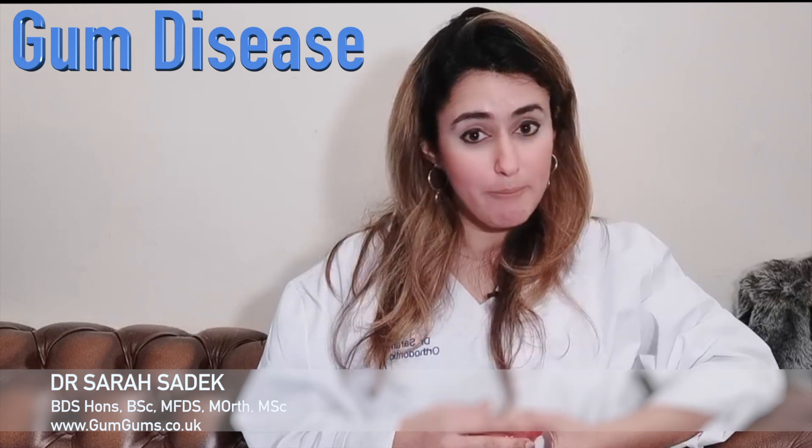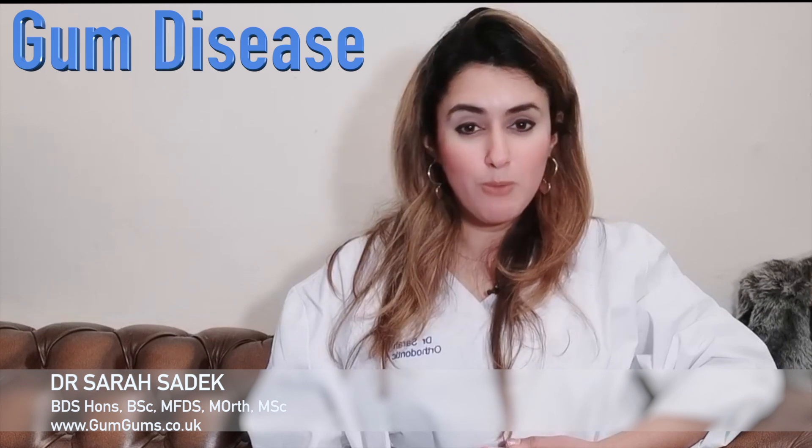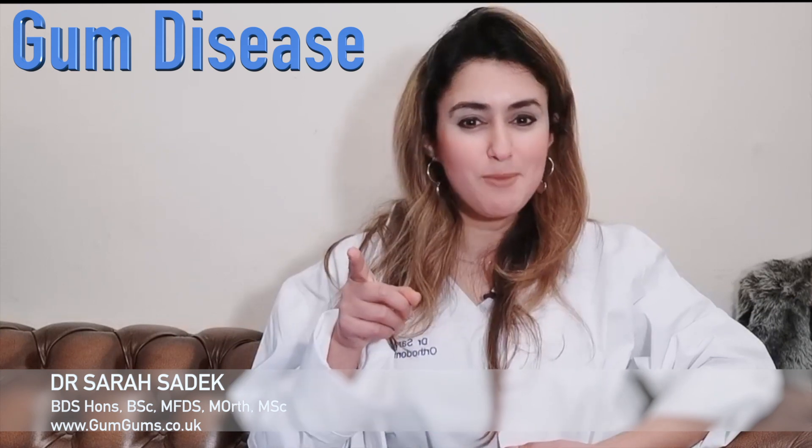If you have any questions for me, please leave them in the comments section below and I promise I'll get back to you. Please keep watching the following series of videos where I'll be answering more questions all about gum disease. Thank you for watching, take care and see you soon. And don't forget to subscribe. Bye bye.